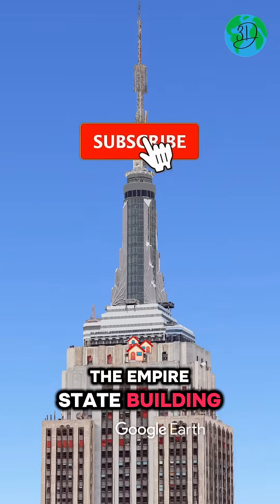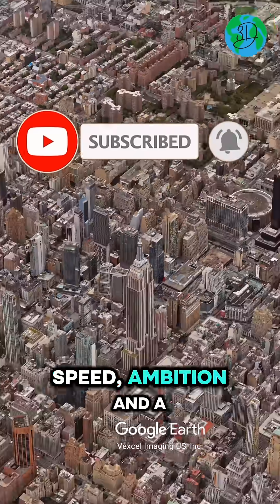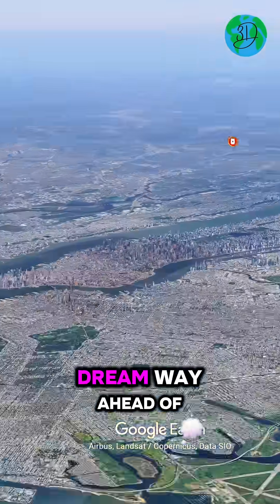The Empire State Building isn't just a skyscraper. It's a monument to speed, ambition, and a dream way ahead of its time.